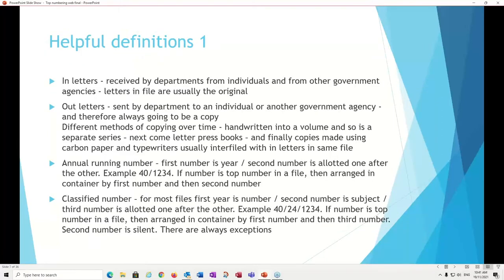Let's look at some definitions. Letters that come into a department — from an individual or another government agency — are always going to be the original. So if your ancestor wrote a letter to a department and we have it, your ancestor's signature may be on it. The opposite are the out-letters — sent by the department to an individual or another agency. Therefore, the original has gone and what we hold is always going to be a copy.